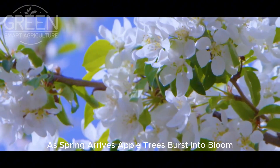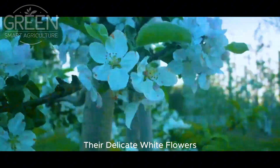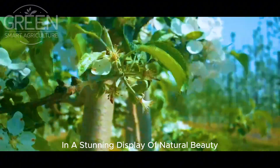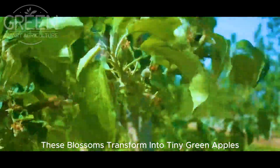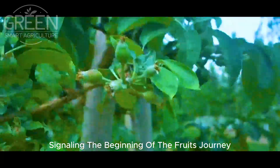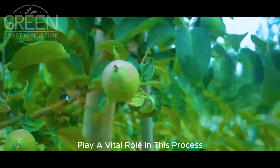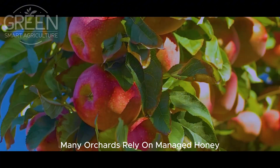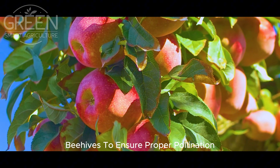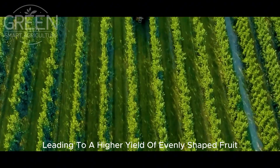As spring arrives, apple trees burst into bloom, their delicate white flowers painting the orchards in a stunning display of natural beauty. Over time, these blossoms transform into tiny green apples, signaling the beginning of the fruit's journey. Bees and other pollinators play a vital role in this process — many orchards rely on managed honeybee hives to ensure proper pollination, leading to a higher yield of evenly shaped fruit.